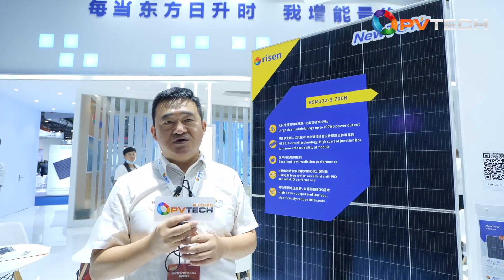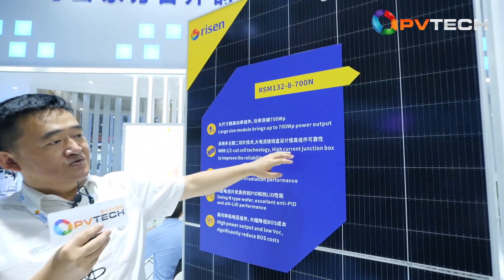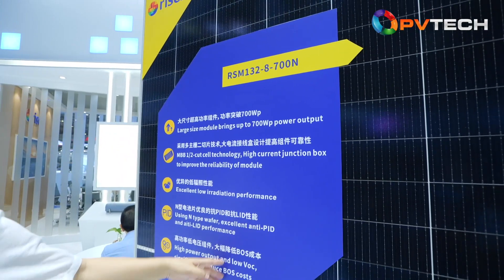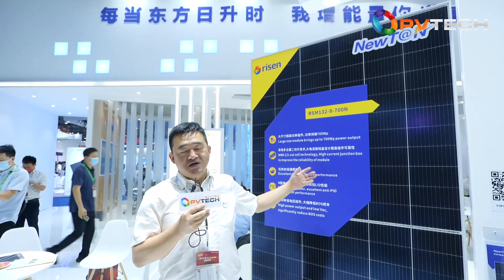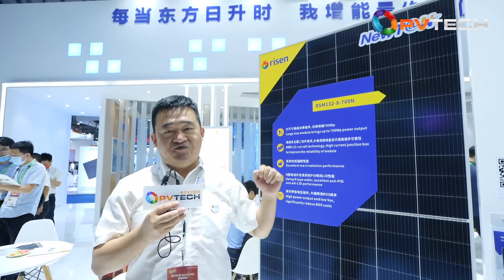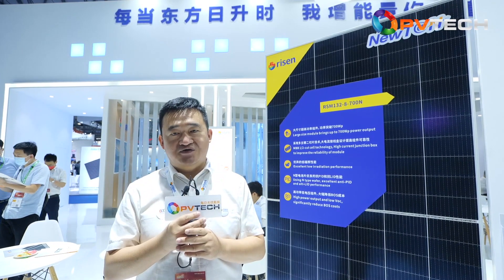For this year, we can see a lot of tier-1 manufacturers have already shown N-type modules. Like Ryzen — we have the Newton series, which is also N-type, but not TOPCon and not HJT, but a combination of both, as I mentioned. So in the future, I think the major change will be a shift from P-type to N-type. I think this is the key technology transition for the future.